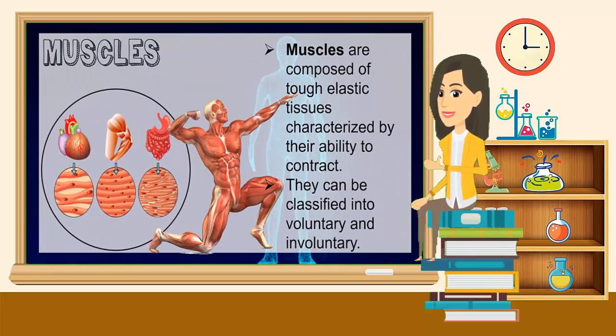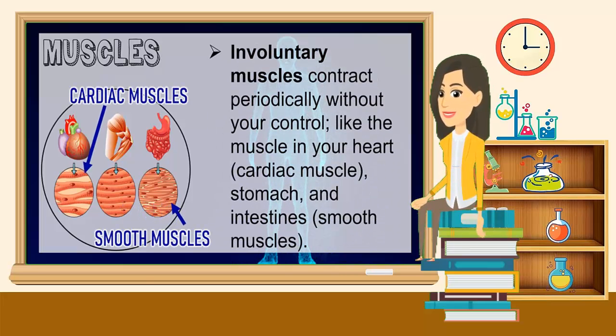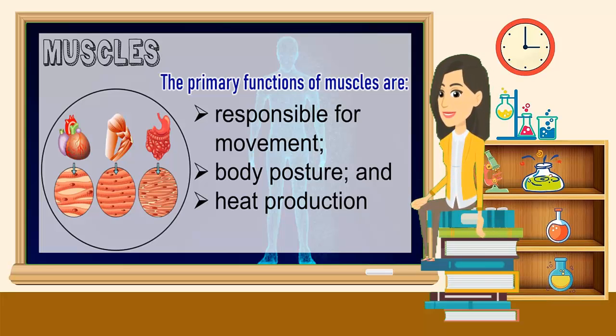Muscles are composed of tough, elastic tissues characterized by their ability to contract. They can be classified into voluntary and involuntary. Voluntary muscles include all the muscles attached to the bones, specifically the skeletal muscles, that contract according to your will. Involuntary muscles contract periodically without your control, like the muscles in your heart called the cardiac muscle, and in the stomach and intestines called the smooth muscles. The primary functions of muscles are responsible for movement, body posture, and heat production.